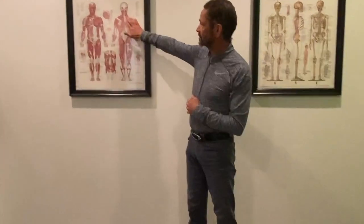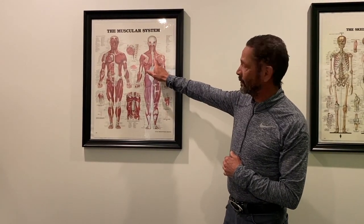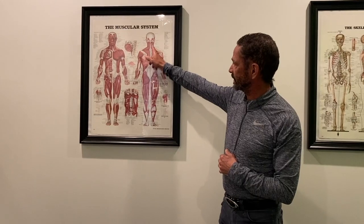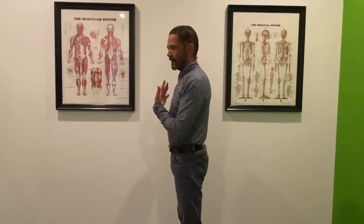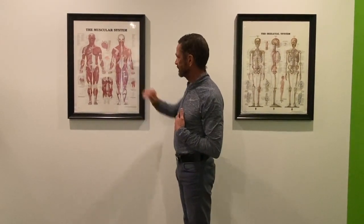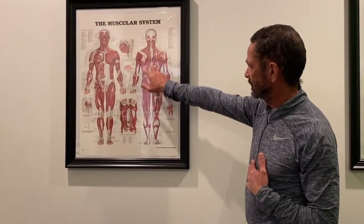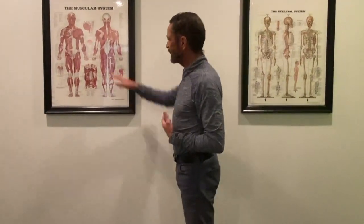The most important muscles to have strong for posture, and the ones that get the weakest in most people, are the posterior chain in the upper body. The muscles that are typically the culprit are the rhomboids and the latissimus — they pull your shoulders back. That's one of the more important muscle groups to strengthen. The erector spinae runs along your spine and obviously extends your spine.